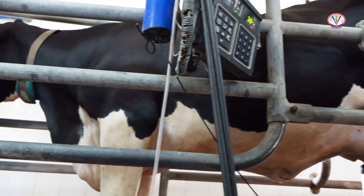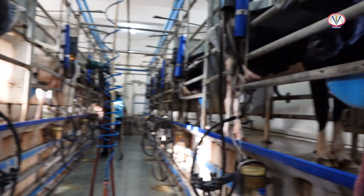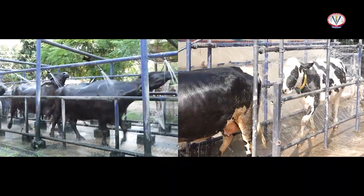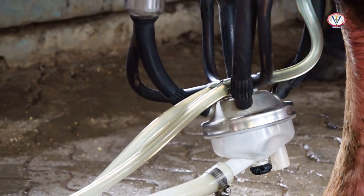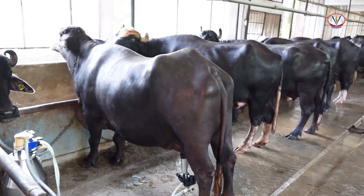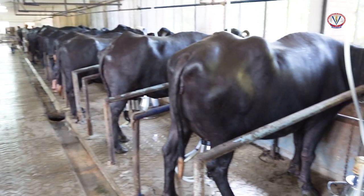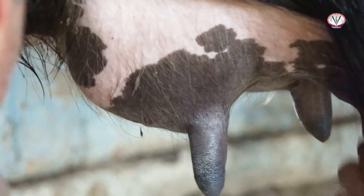Milking operation at a dairy farm usually starts at around 3:30 to 4:00 a.m. with the washing of milk animals well before milking. Timeliness and duration between two milkings are an important concern as it directly affects the milk production of the animals. Milking is done commonly twice a day in most dairy farms during morning and evening hours.